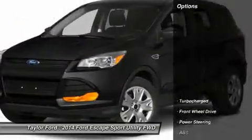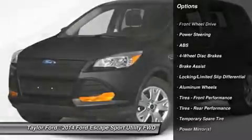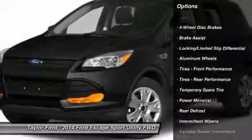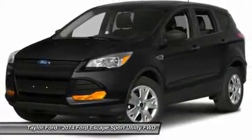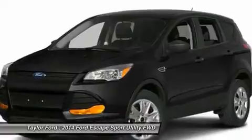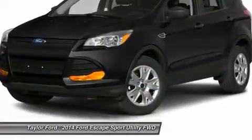Here are some of this vehicle's great options: traction control, anti-lock braking system, stability control, steering wheel audio controls, air conditioning, adjustable steering wheel, power steering, cruise control, keyless entry, floor mats. Come take a test drive today.